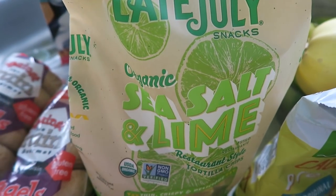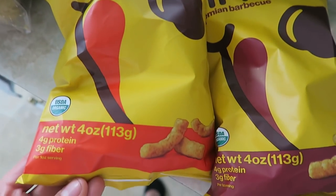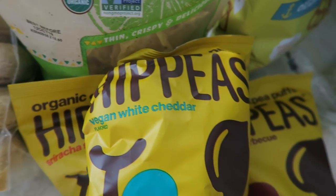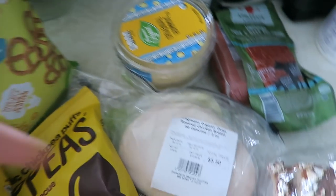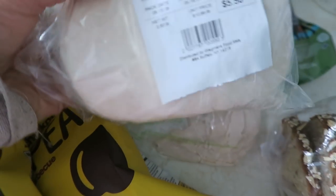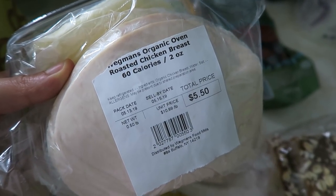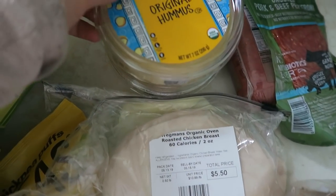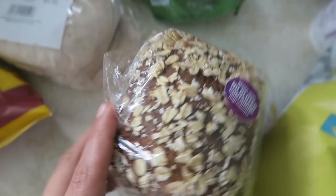I also got organic sea salt and lime tortilla chips — we have tortilla chips in Canada but not the organic lime ones. I got some organic chickpea puffs in sriracha barbecue and vegan white cheddar flavors, with pretty decent ingredients. There are also cauliflower and cassava pretzels which are gluten-free. I was really excited about the proteins — organic chicken breast cold cuts with super clean ingredients, and organic provolone cheese. I got two containers of the organic hummus as well, which is quite clean.